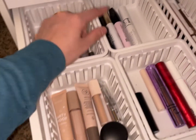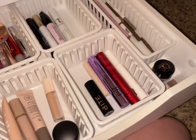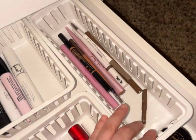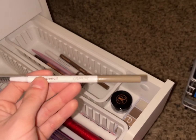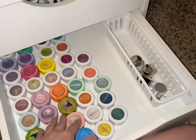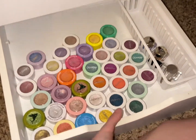For mascara primer, let's pull out the ABH one — I kind of want to try to use this up because it's almost empty. I don't want to pick out a mascara because I'm currently using the Giorgio Armani a little bit. For brow pencil, let's go ahead and try the ColourPop one that's new — I haven't used that yet. I don't think I'll be pulling a single eyeshadow out this week.